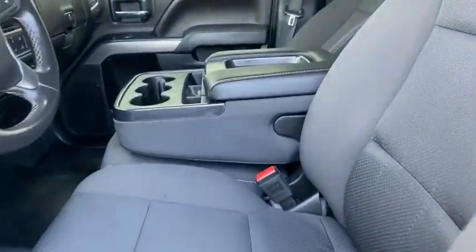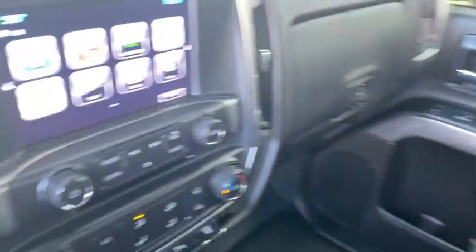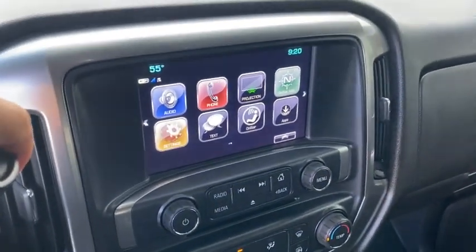Trip computer, CD player, power windows, electronic stability control, brake assist, panic alarm, overhead console, remote keyless entry, Sirius satellite radio.